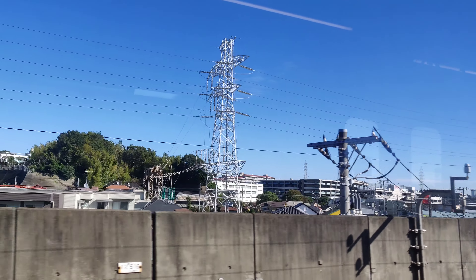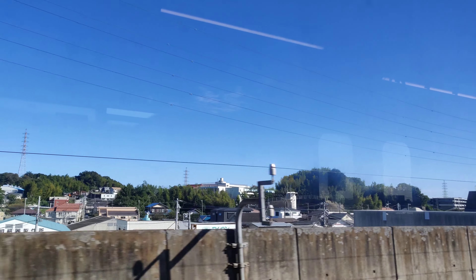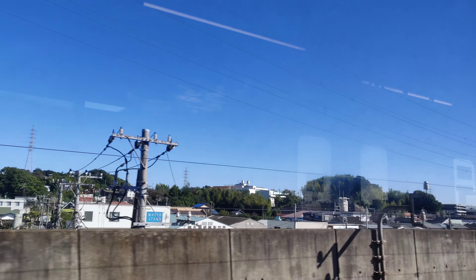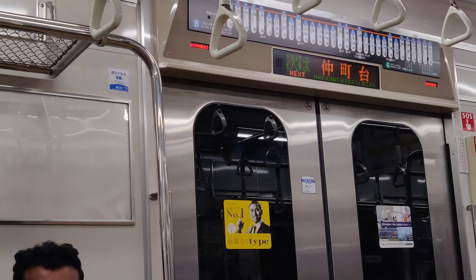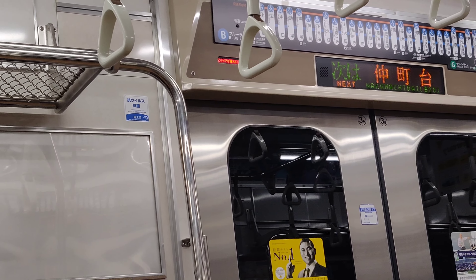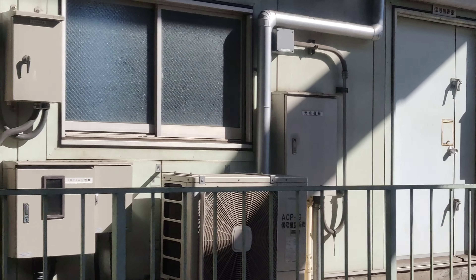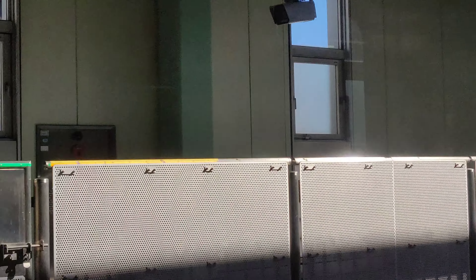The next station is Nipa — they pronounce it differently but it is fine. On the train it is better that you don't disturb anyone; just do your own thing — look at your phone or read. What I am showing now is Naka Ji Ma — that is a very difficult name. This is our next station; some stations are underground subways and some are open.